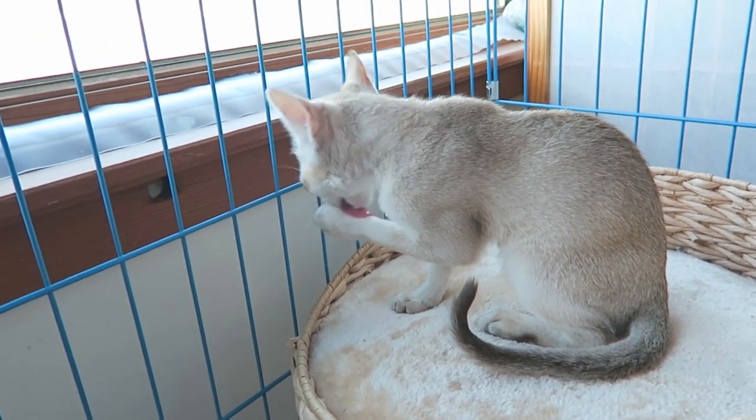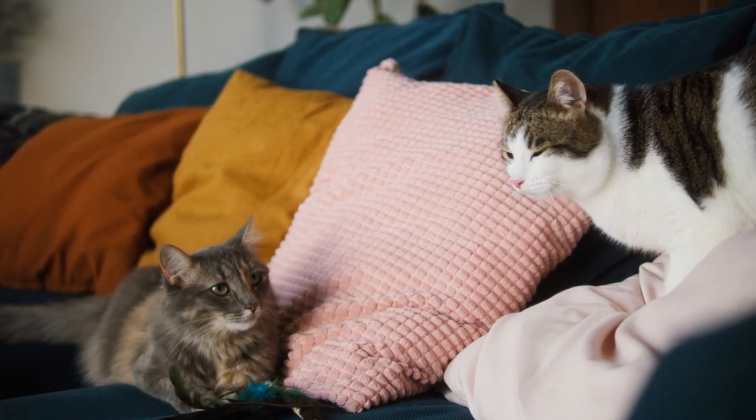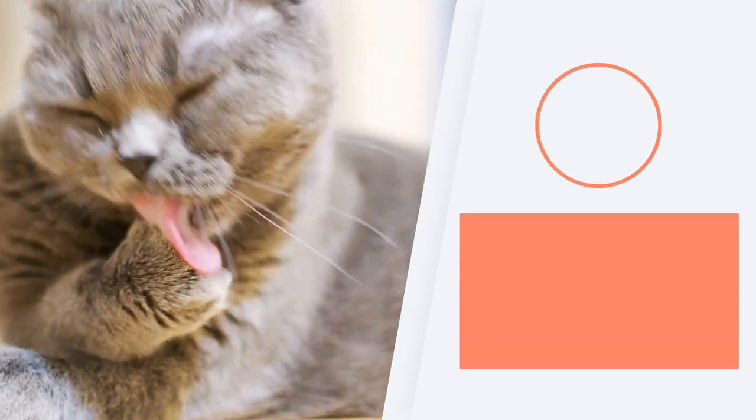If you want to know other breeds of cat, don't forget to check out the playlist we share here. Let us know the cat you find most beautiful by sharing a comment, and we'll see you next time.